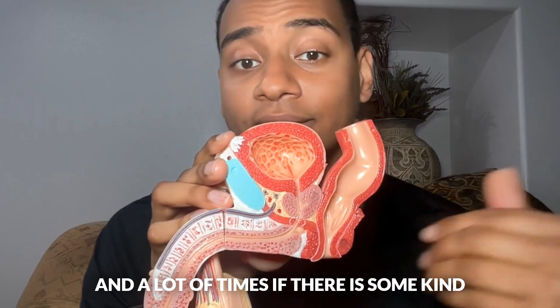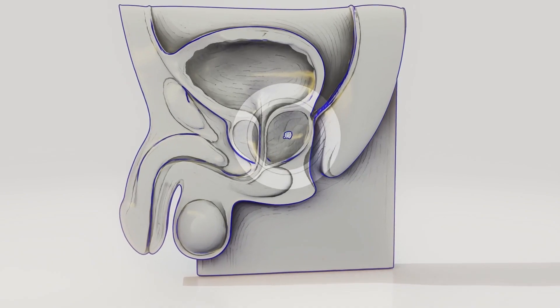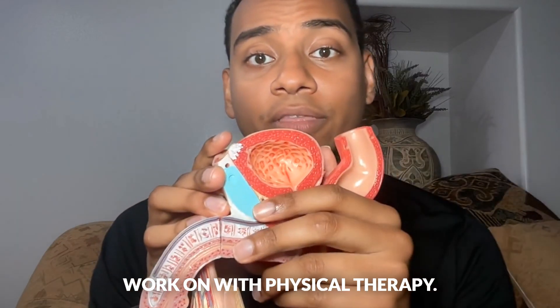A lot of times if there is some kind of an issue — if you're constipated, the pelvic floor muscles can be more tight. If you had a prostate removed, that can affect the pelvic floor muscles and they become weaker as well. That's something that you work on with physical therapy.